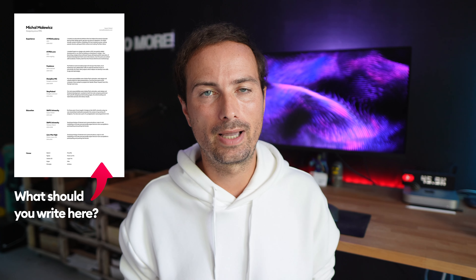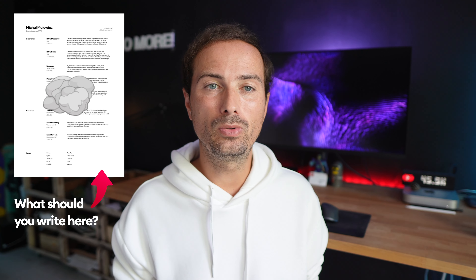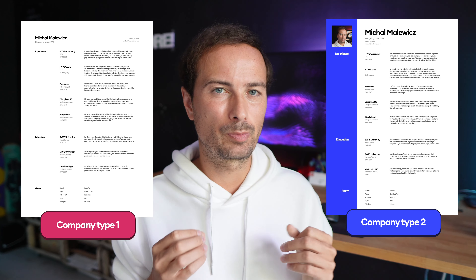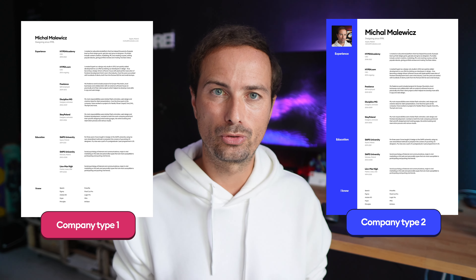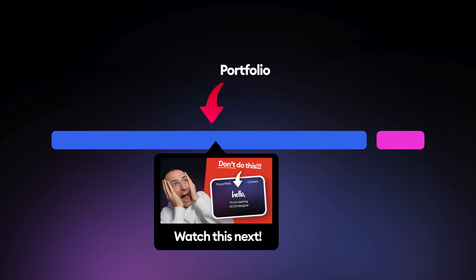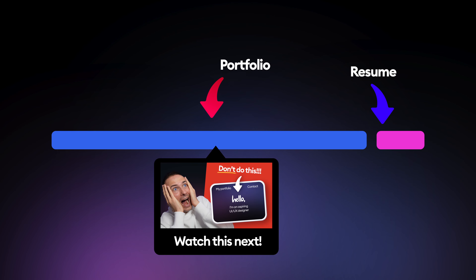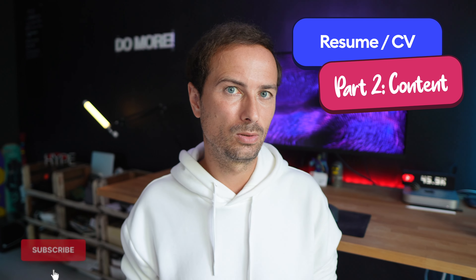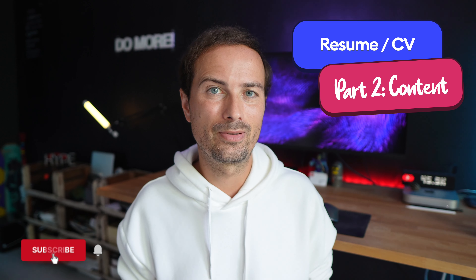In the second part on resumes, we're going to talk about what to write and how to prepare your resume for a specific company you're applying to. Because yes, you shouldn't have just one — you should have multiple resumes tailored specifically to the company you're trying to get into. We'll talk about how to tailor them so your chances of getting the job are higher. And obviously, don't forget that portfolio is about 90% of success here anyway, but you don't want to gamble with the remaining 10%, so let's do it right.